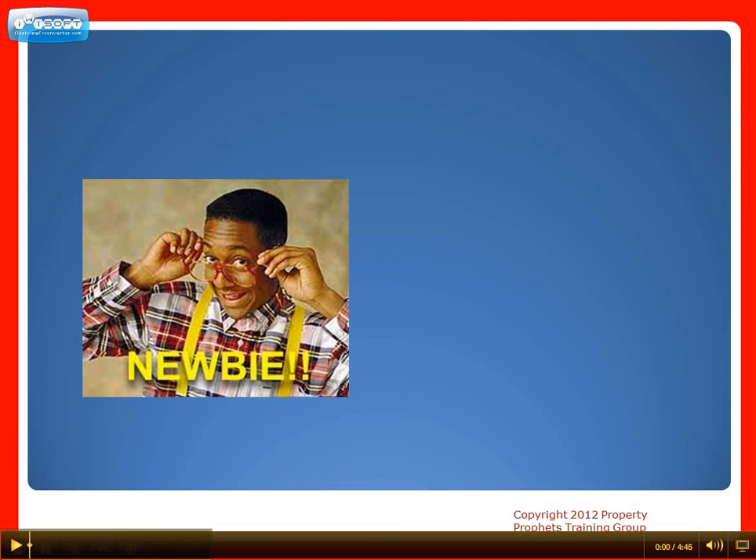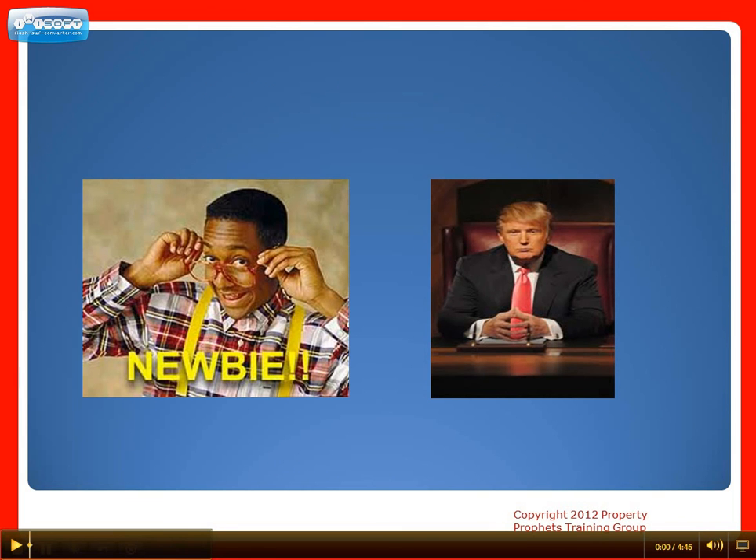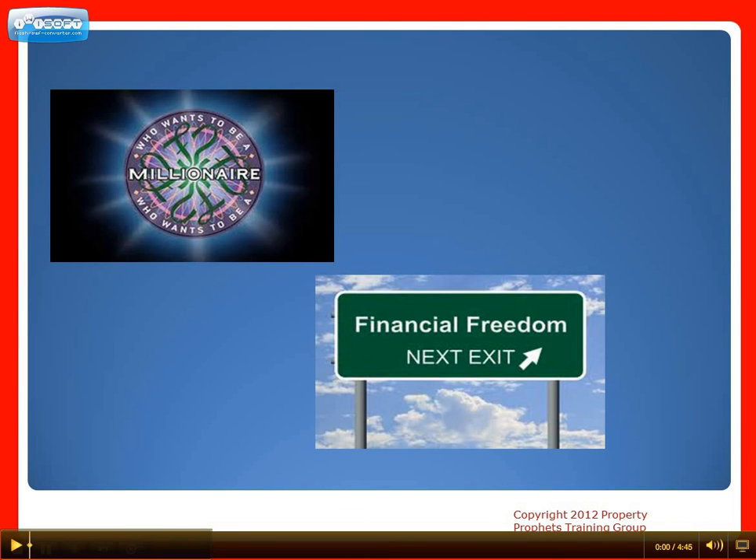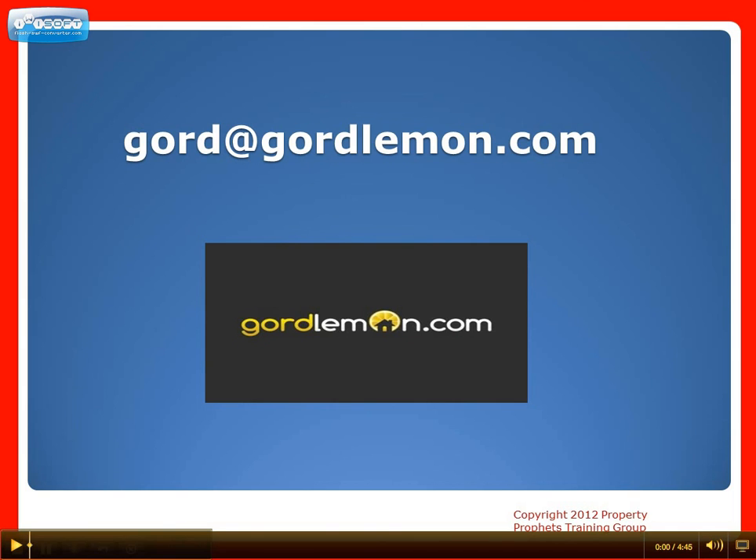Whether you're a newbie or have a few properties, completing this task has many benefits. All successful millionaires have completed this step first, which is the first step towards financial freedom in real estate. Please contact me at GordLemon.com or gord@gordlemon.com if you have any questions or if you'd like to book a free financing binder consultation. Thank you very much, I look forward to your call. Take care and good luck.